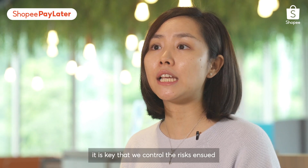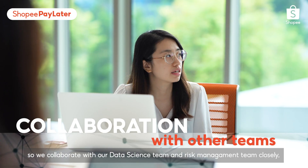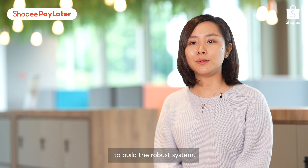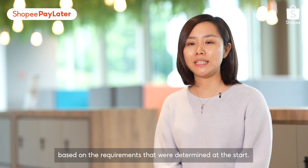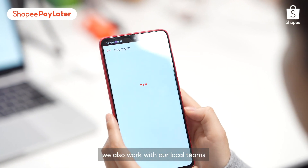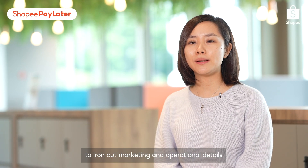One of our big projects is the Shopee Pay Later feature, which is an online financial product that allows users to consume first and pay later. With Shopee Pay Later, unbanked users are able to purchase the products they need first without having to worry about not being able to pay immediately — making it more efficient, accessible, and flexible for millions of unbanked users across the region.